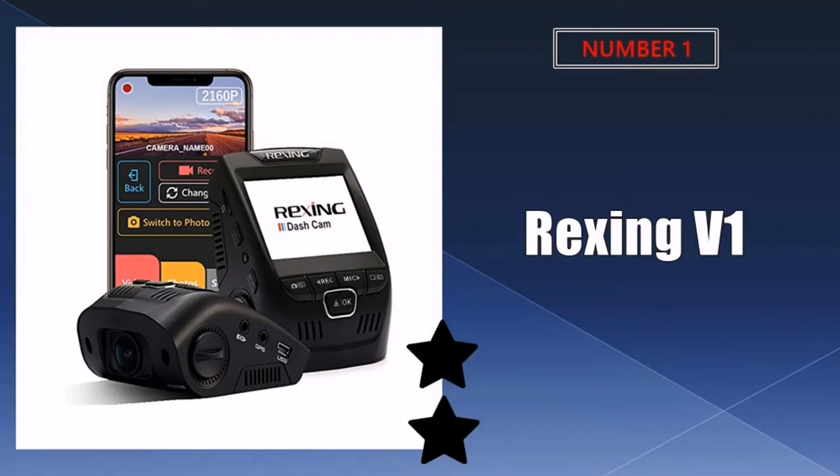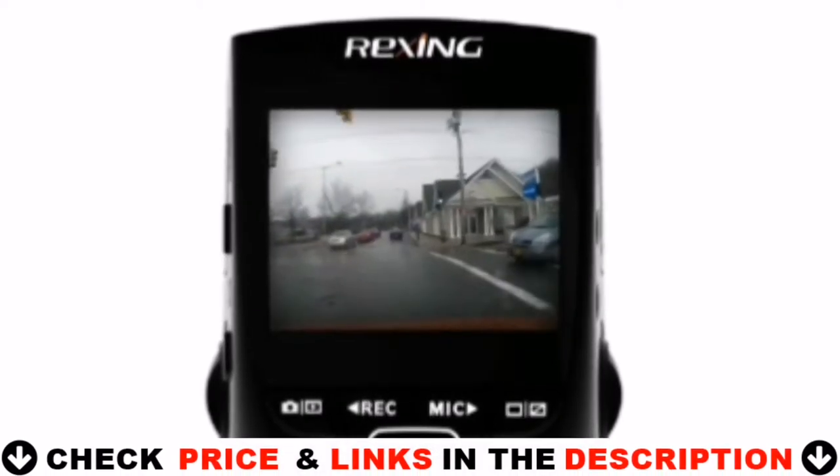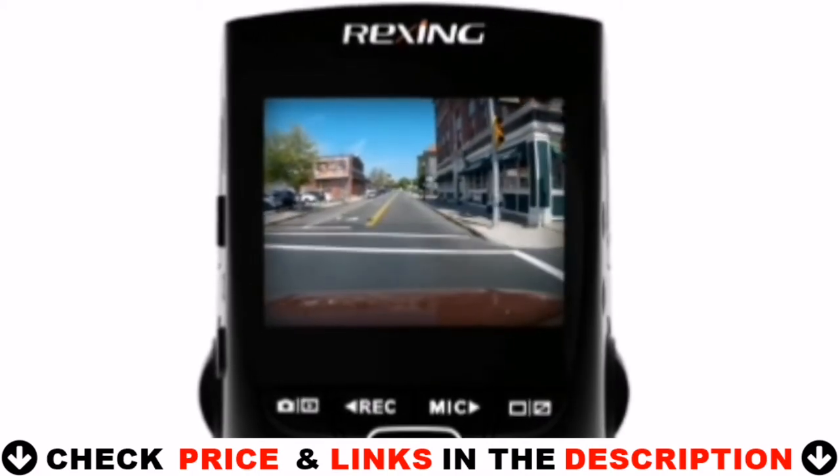Our number one pick is the Rexing V1 dashcam for truckers. I have had this camera for about a year now and it's still working fine. I was able to review footage from a trip — love the wedge shape. It will auto switch the dash camera to parking surveillance mode when it detects vibration, and the camera will start recording instantly. A smart hardwire kit is needed.